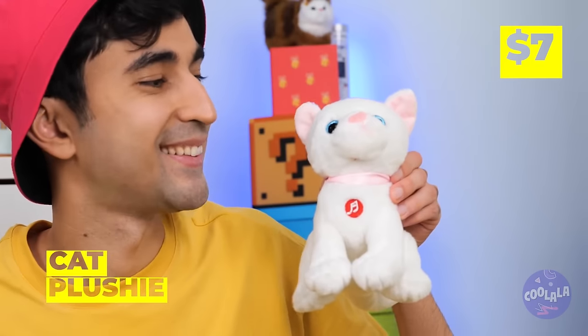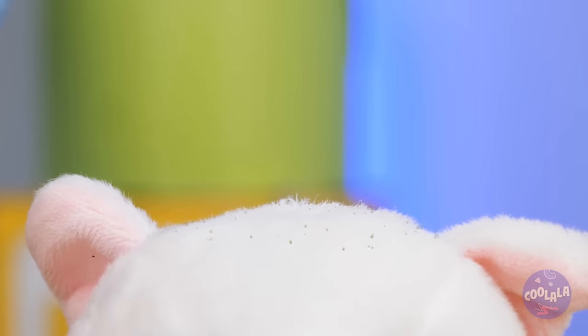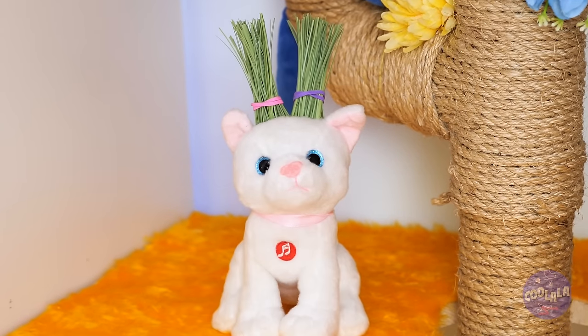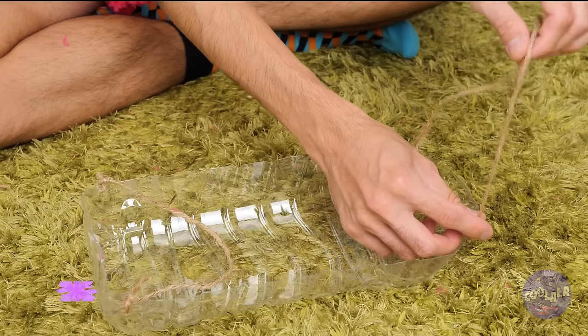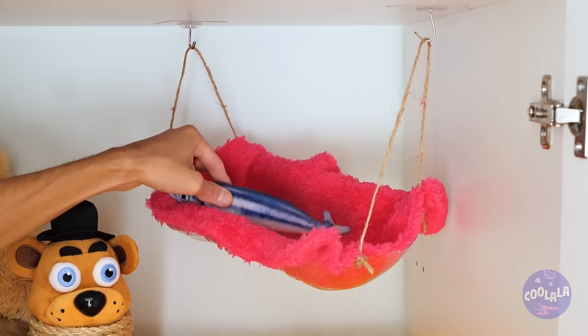Guess we can spare this plushie now that we've got the real thing. Drill some holes, add cat-friendly seeds and water. This toy's got a brand new look and your cat gets a quick nibble. Next, slice up a big plastic bottle, add some twine on the sides to make handles, add something soft, and hang up a tiny kitty hammock with a special surprise inside.